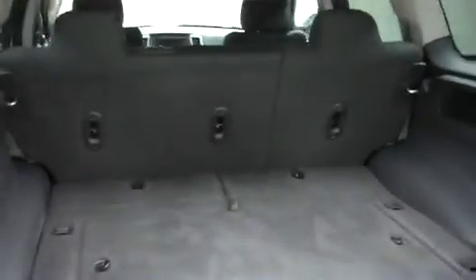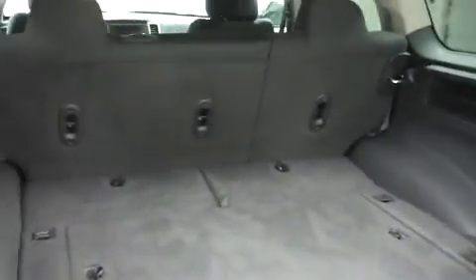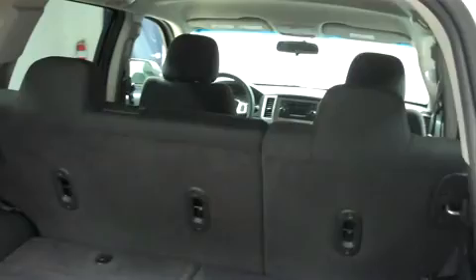Let's take a look inside. It has very clean flooring and a lot of room for cargo. This is a folding second row.